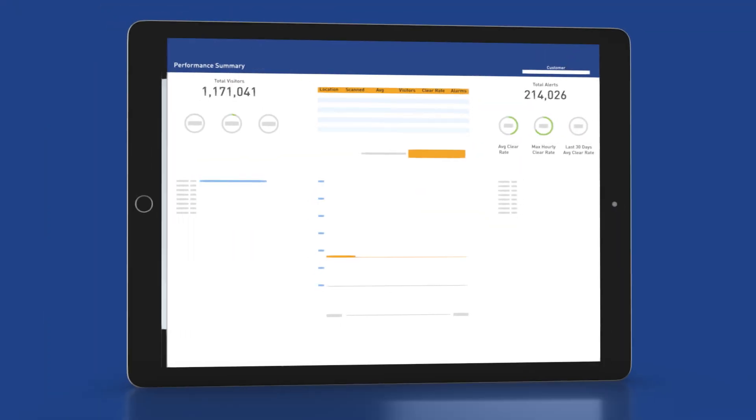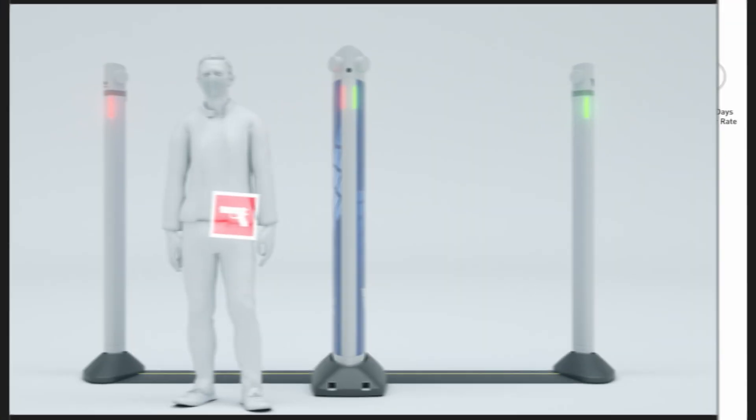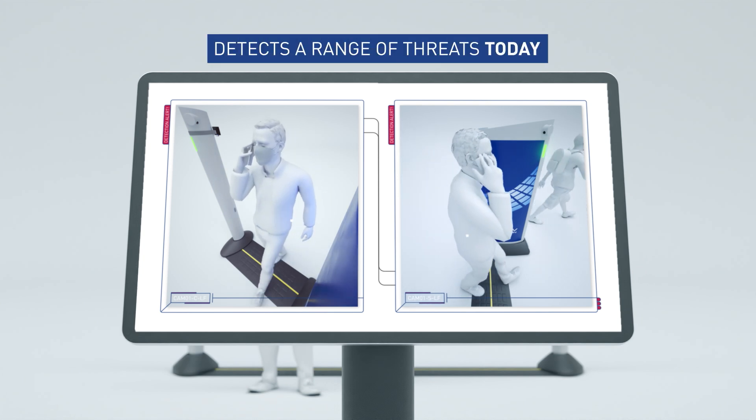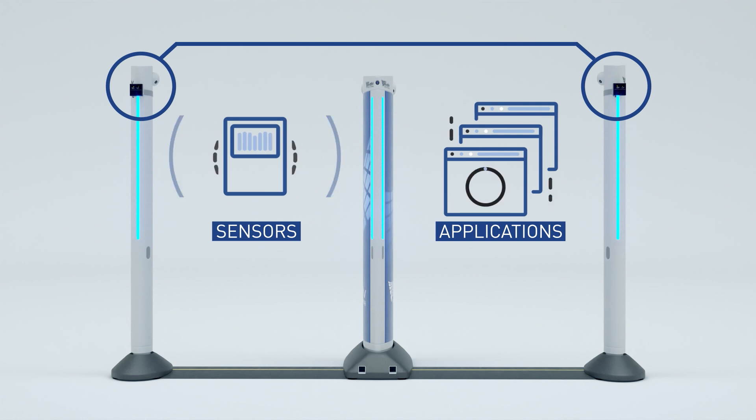Express enables a smarter venue by providing analytics for a range of operational decisions. This combination of sensors and software forms a platform that detects threats of today and the flexibility to add sensors and applications to detect threats of tomorrow.